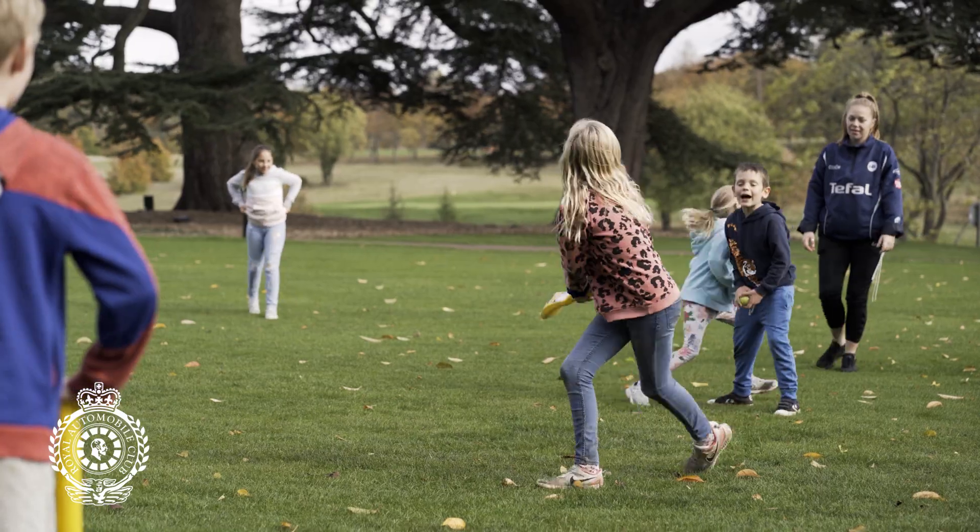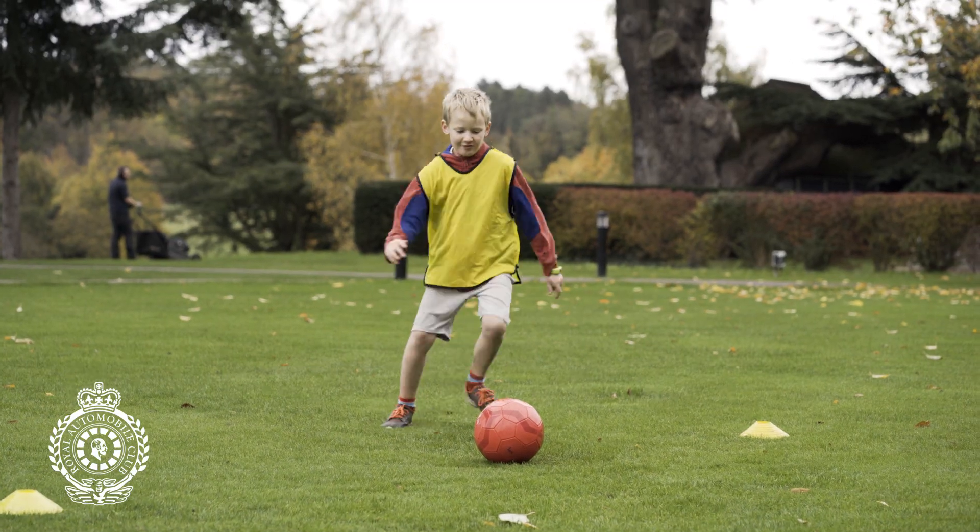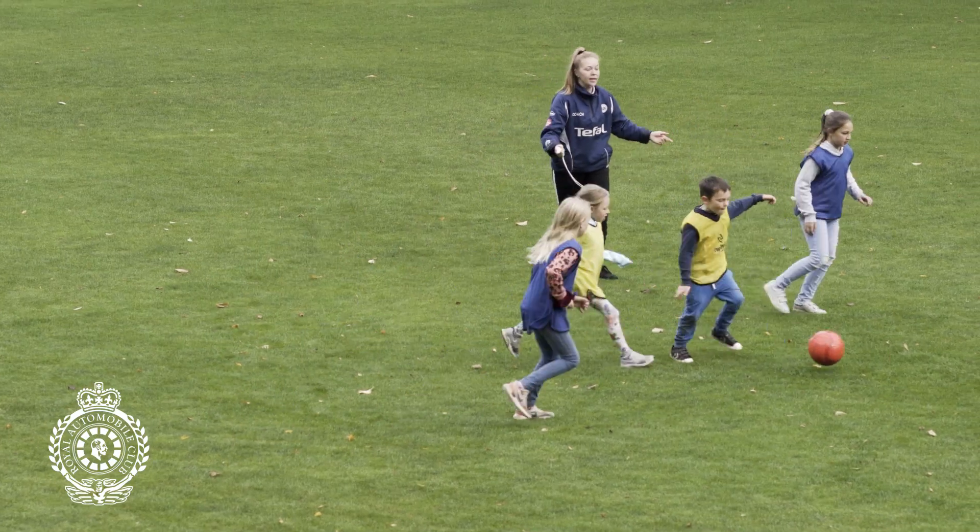I love coming to the RAC because you can do games, cricket, tennis, swimming and all those other stuff. There's a really big open space to do all those games.